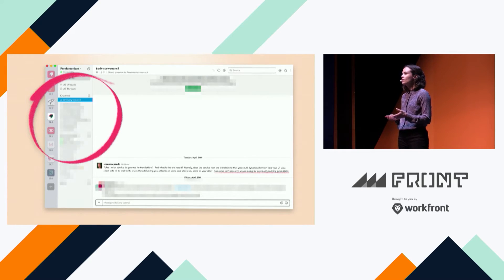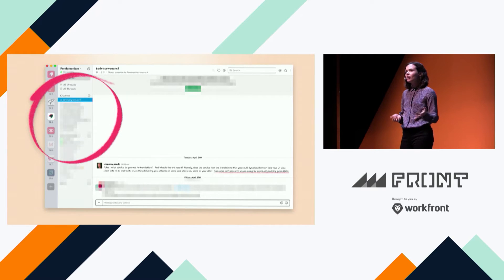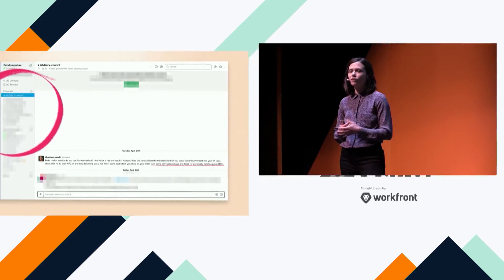We also have a customer advisory council. Recently a product manager, Shannon, was thinking about new features customers were requesting and threw a Zoom link right into the Slack channel of our advisors saying, 'If anybody can jump on a call right now and give feedback as we're shaping this feature, that would really help.' If a customer jumps in, we say, 'Engineers, come over and let's watch this.' It's a very efficient way to expose the broader team to design and product challenges.